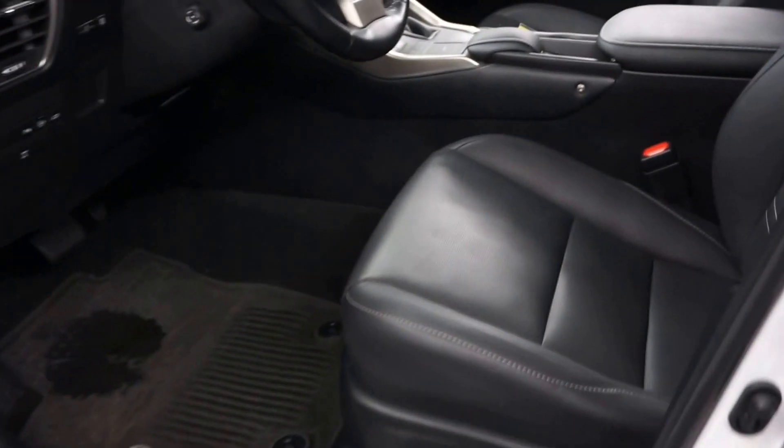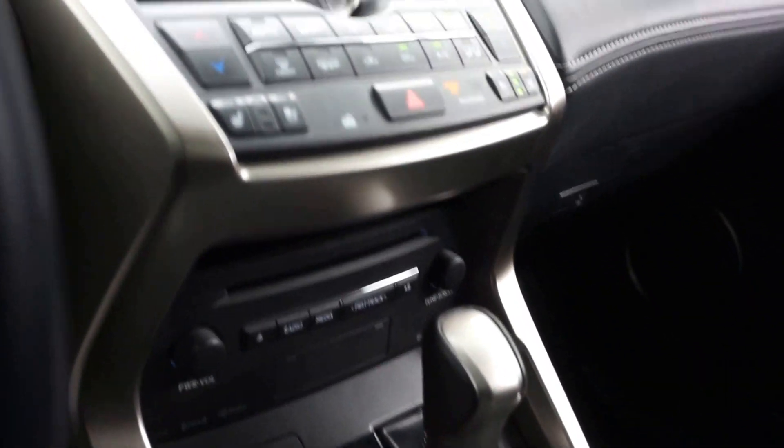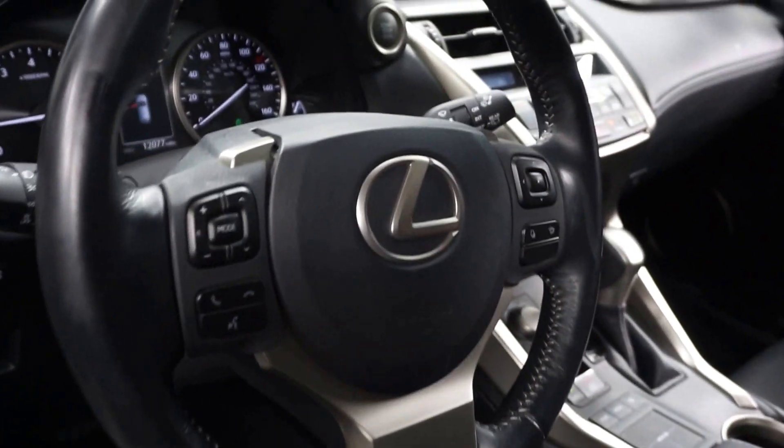This one's white, it's got black leather interior, power bucket seat. It's got CD, satellite radio, heated and cooled seats. It's got navigation, rear-view camera, leather steering, and only 12,000 miles.